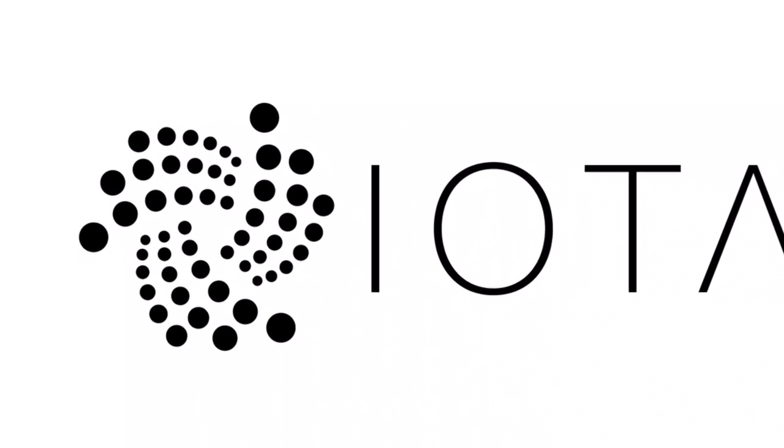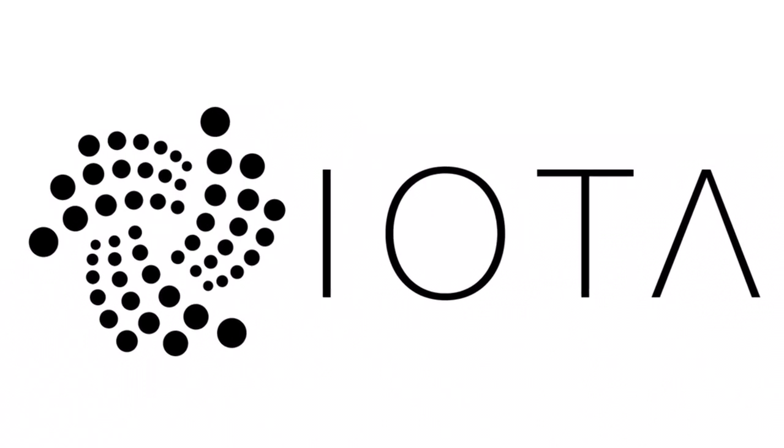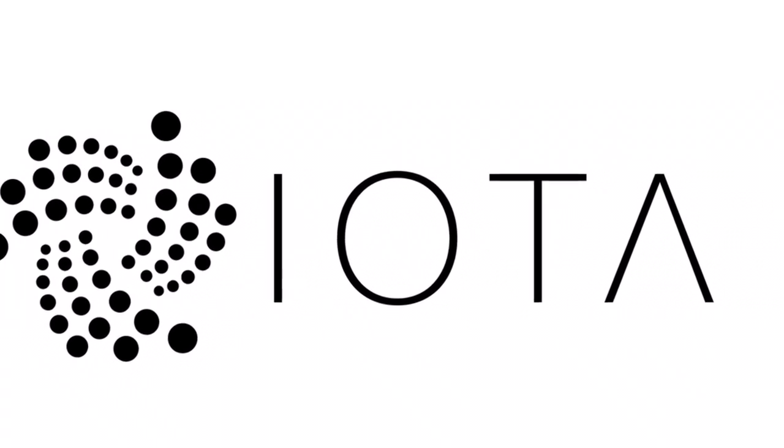Yotta is a great piece of technology. Why that? Well, I will try to point this out to you in the next minutes.